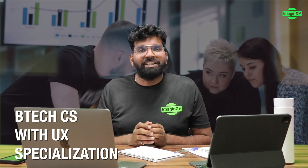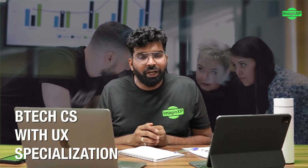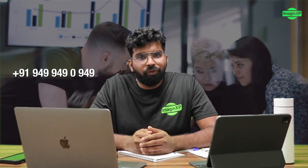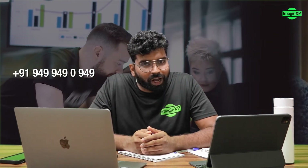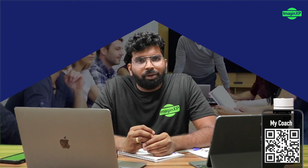Go check out the Bachelor of Technology course in User Experience Design at KR Manglam University. You can call us on 949-949-0949, or visit our website www.imaginexp.com. You can also download our mobile app called My Coach from the App Store and Play Store. If you want to set up a one-on-one counseling session with one of our counselors to know more about the course, check the description below for the link and set up a time with us.